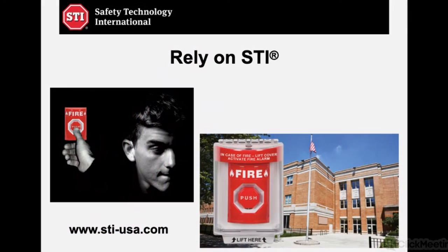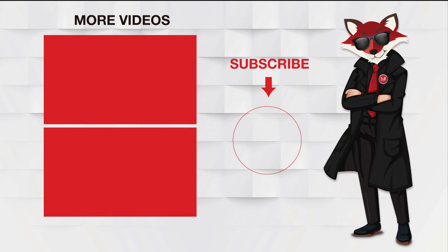And that's it — that was a ton of information we just gave you today. I'll see you in the next one.